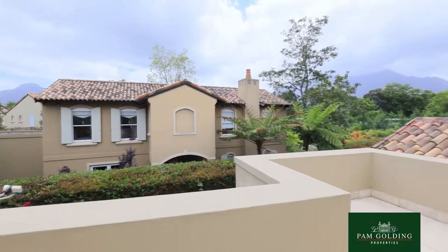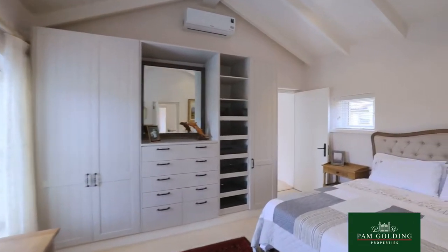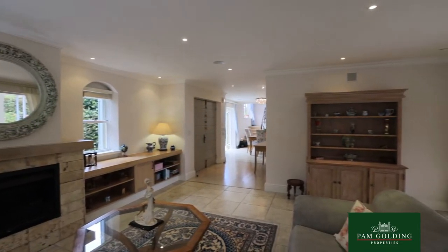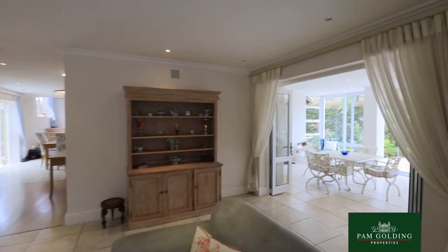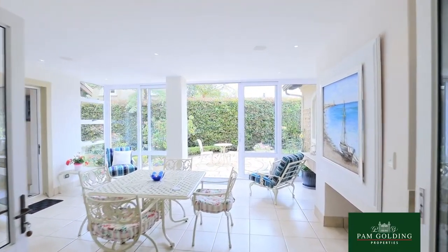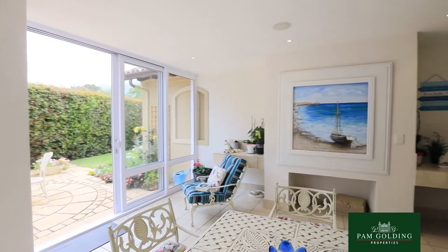The TV lounge can be used for either that, or a hobby room, or a study — whatever your requirement will be. The bedrooms all have air conditioning and you have underfloor heating throughout the home. The patio area, which we call a braai room, is enclosed so you can open it up or close it up in winter — north facing with lots of sunlight — and the house has a beautiful flow to it.